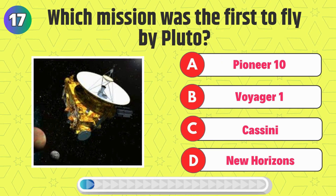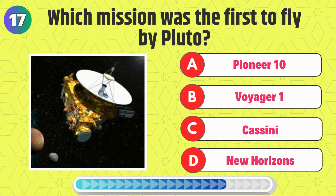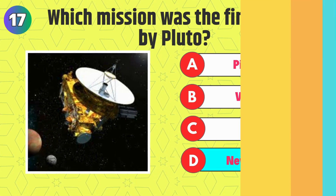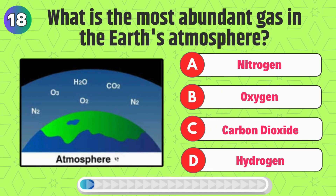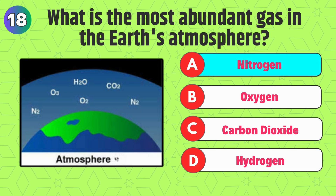Which mission was the first to fly by Pluto? Right, it's New Horizons. What is the most abundant gas in the Earth's atmosphere? Correct, it's nitrogen.